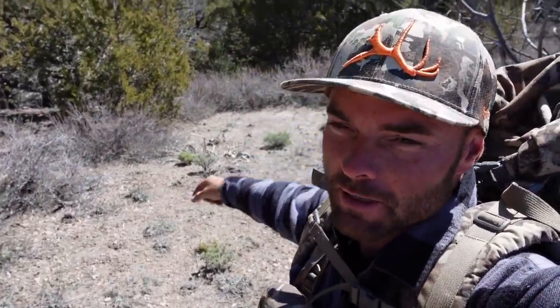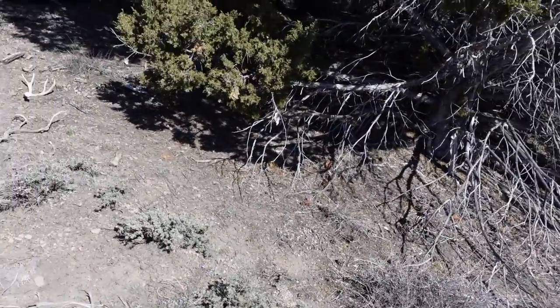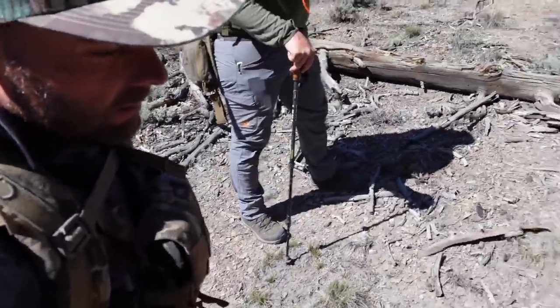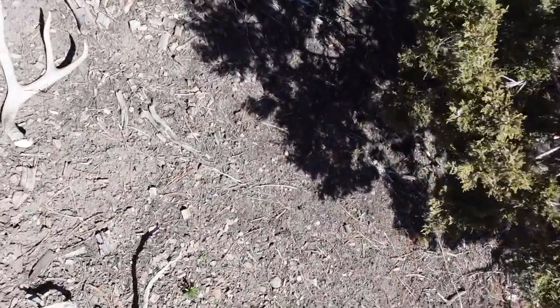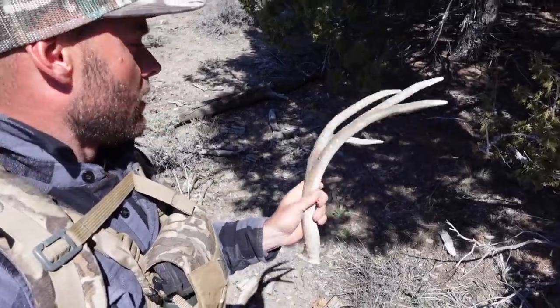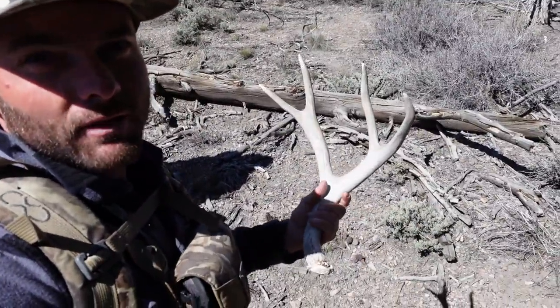I just snaked Ben again — check this out. I was hugging this rim going into the creek bottom and I was like, Ben, I gotta take a left. He wanted to take my line, so I took his line and snagged a brown. We'll snake him from Ben any day! I haven't found many brown antlers, so this is going to the shed count of 100 — I'm counting it. I said two sheds today but I was talking about elk, so we're still trying to find two elk.